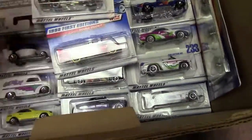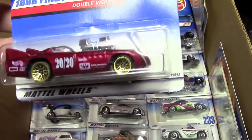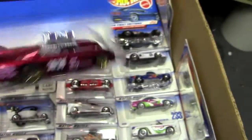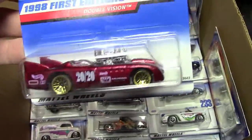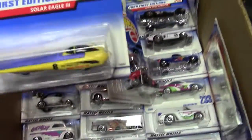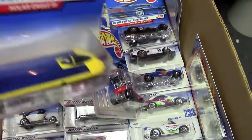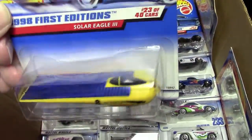The '63 Ford T-Bird — got some dust and lint there, but pretty colors. '98 Double Vision — I always thought that was kind of cool. Another Radio Flyer. And here's a Solar Eagle 3, which when it came out I thought it was really neat. It reminded me of MIT students' projects or whatever — I thought that was pretty cool.